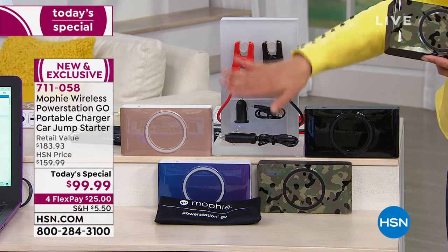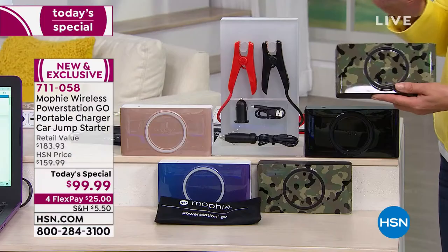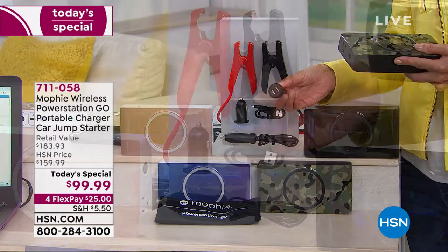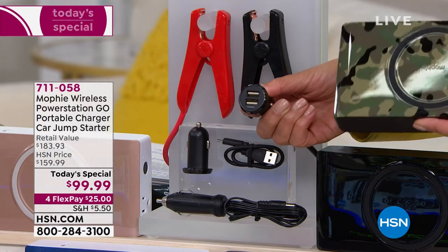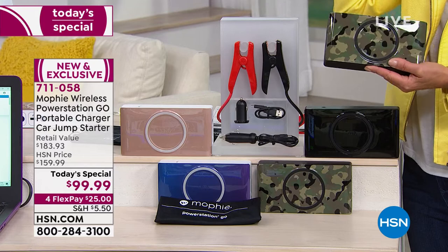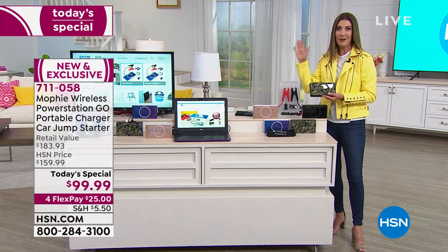You can never go wrong with black. Here's what you're getting — so much more than even what we offered the first time around when it sold out. You're getting the Mophie Power Station, which is the number one brand in wireless charging — the brand you find at Apple stores. That on its own is $159.95. We're going to include the USB car charger, another $10 value, and for the first time ever, an additional car charger with dual USB ports. This is exclusive to us here at HSN.